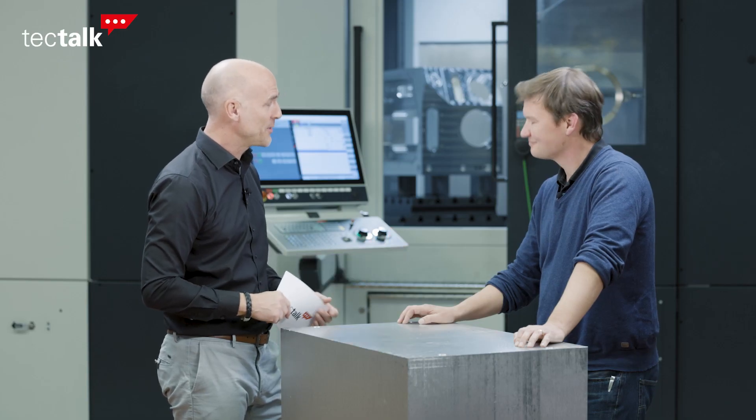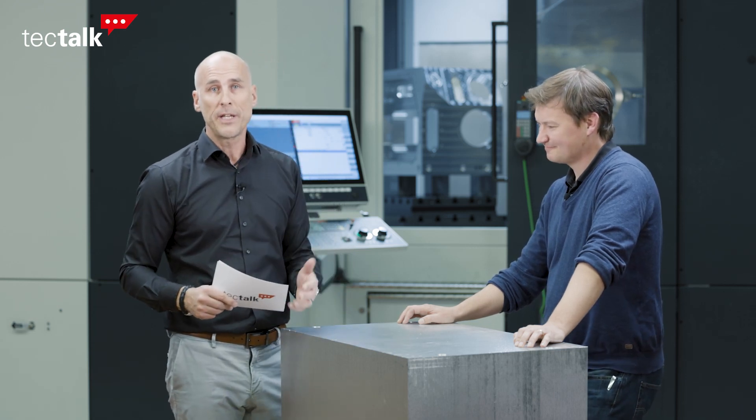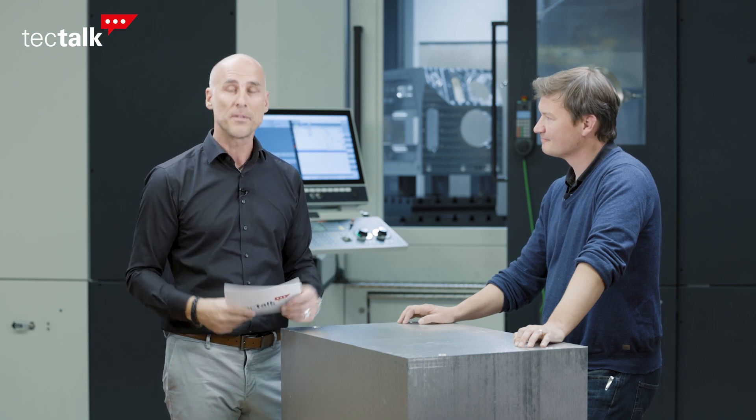Thank you, Bernhard. It was great talking to you — all the best. Ladies and gentlemen, for further information, please click on the email address below. And if you liked this video, please thumbs up, subscribe, or comment. Thank you very much and take care.